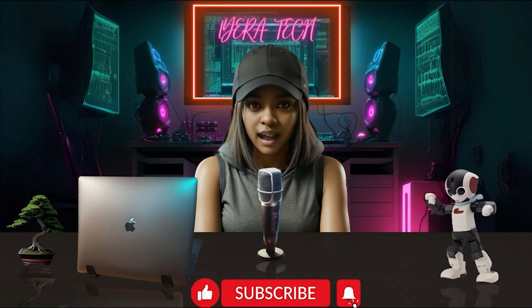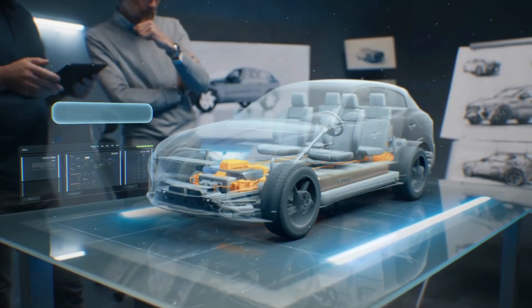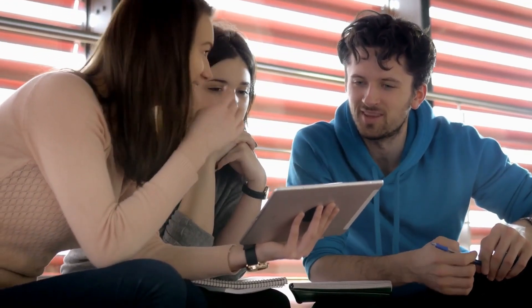Tech fam! Welcome back to Lera Tech, where I talk about the latest and coolest innovations in the automotive industry. Today, I have a very special and exciting topic for you.